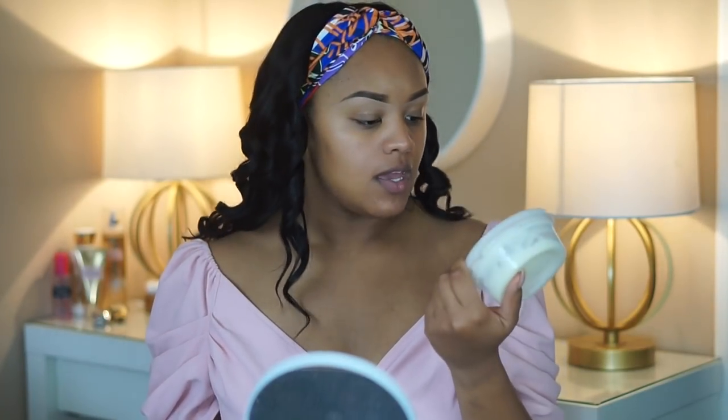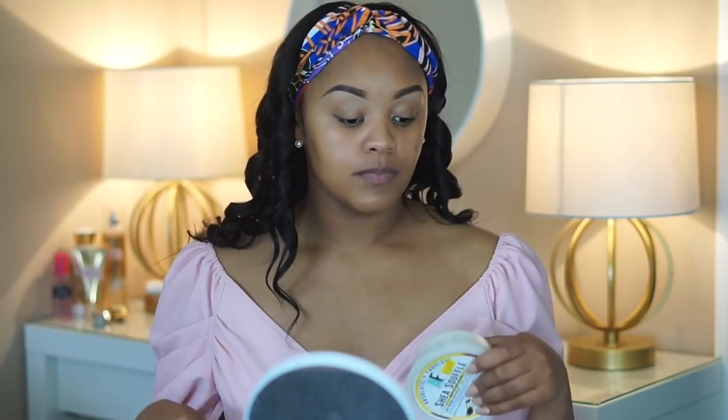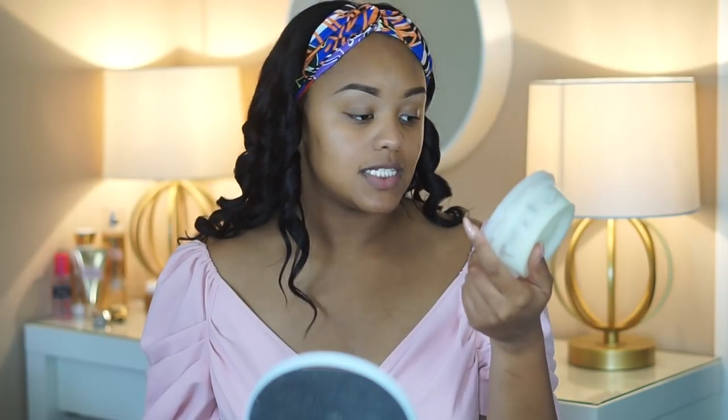I've also moisturized using some Shade Souffle. I got this from the beauty supply — it says it's 100% natural shade butter, but it's not super thick. I don't think it's natural but I do love it on the skin and it leaves skin really really soft. If your local beauty supply has this, I got the vanilla coconut scented one — it's perfect.